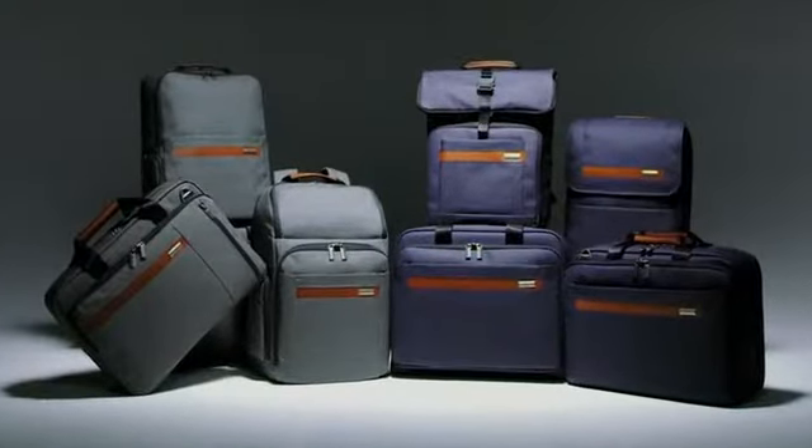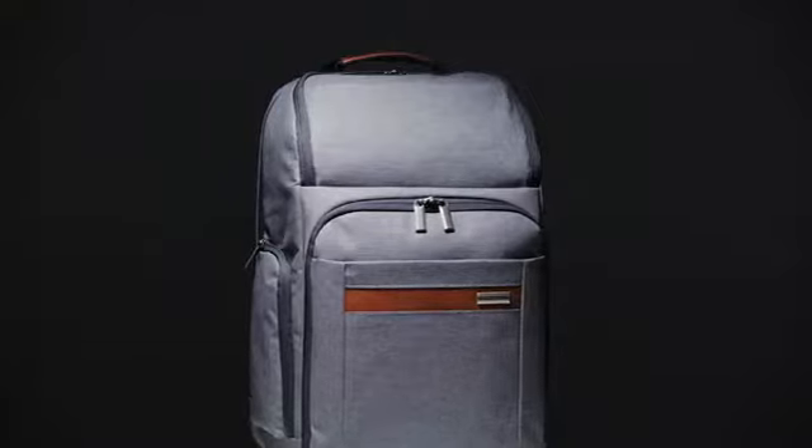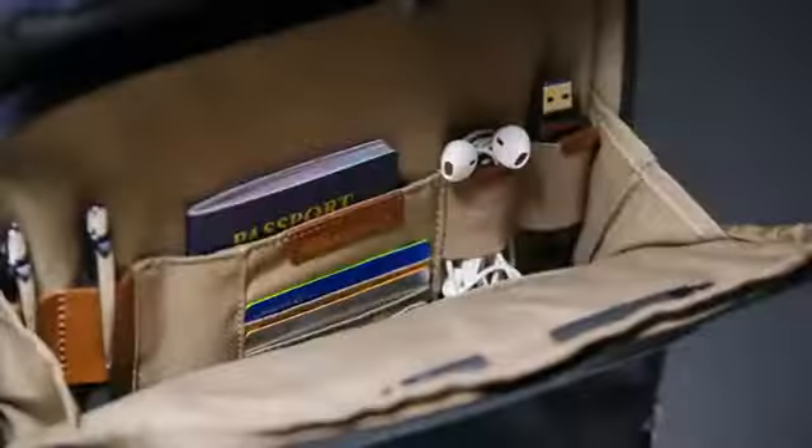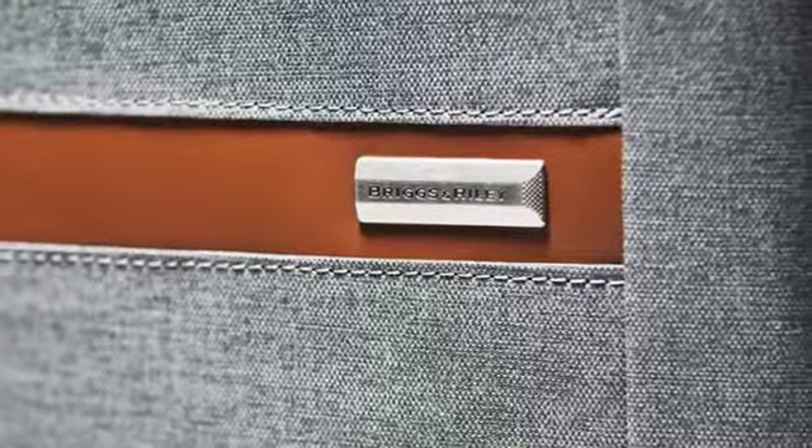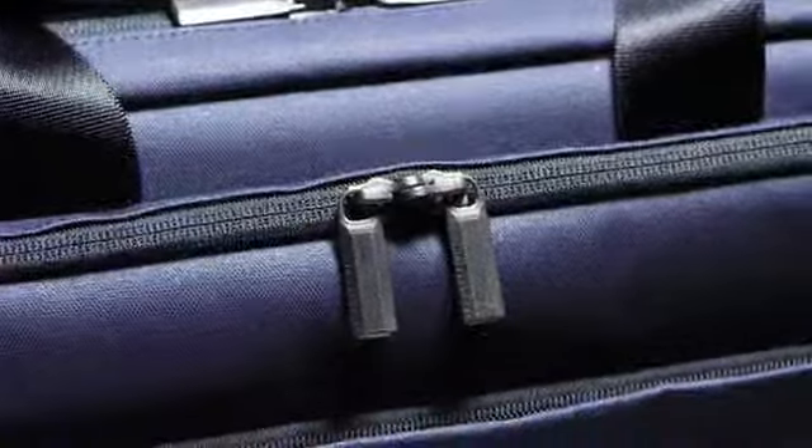Inspired by bustling downtown streets and urban design, the Kinsey Street collection is a casual, stylish take on day bags. Designed with your gadgets in mind, it is versatile, lightweight, and incredibly durable. This collection is made using our proprietary blend of